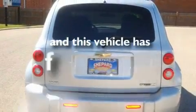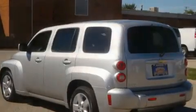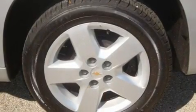This vehicle has less than 4,000 miles. With an EPA estimated rating of 30 miles per gallon on the highway, fuel efficiency does not take a back seat.